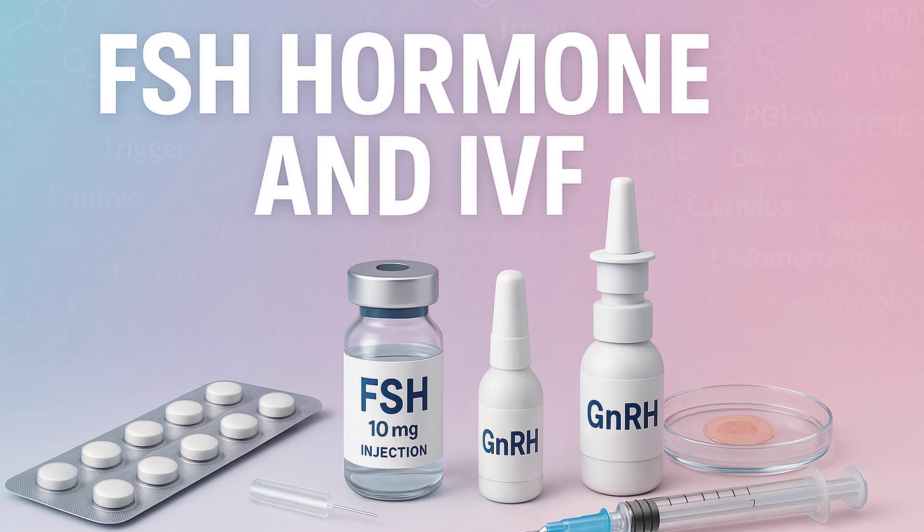It's not just for women — FSH plays a big role in sperm production for men too. Focusing on female fertility, that day three timing is key. Day three of the menstrual cycle is when other hormones like estrogen and progesterone are naturally low — it's your baseline. The pituitary gland is just starting its work for the month, giving a clear picture of its starting signal strength. That baseline FSH reading provides a valuable snapshot of ovarian reserve and how responsive the ovaries are likely to be.